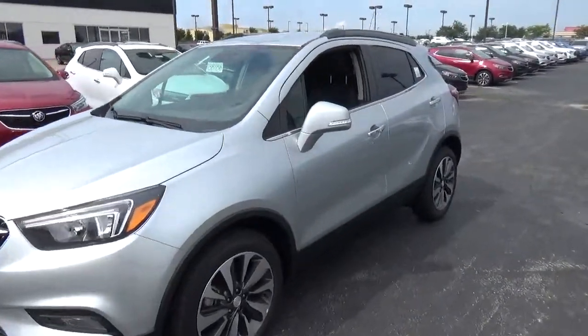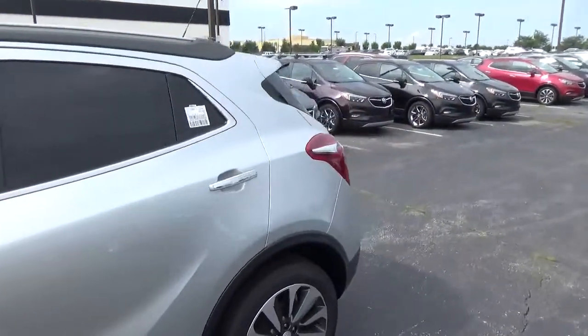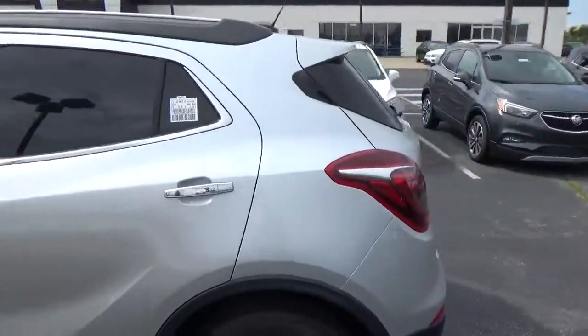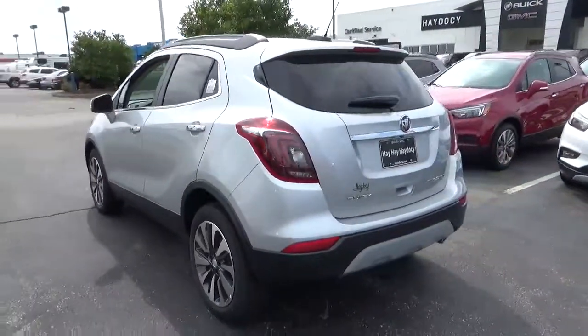Today we've got a 2018 Buick Encore Preferred with a Quicksilver exterior and ebony interior. 1.4 liter four-cylinder engine, automatic transmission.